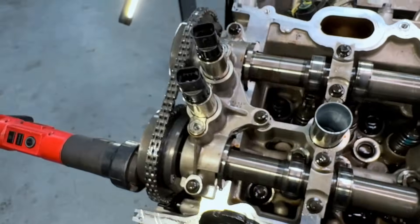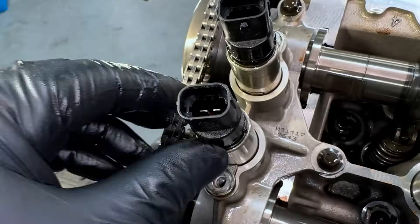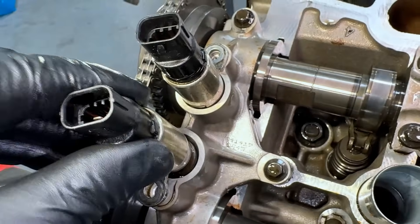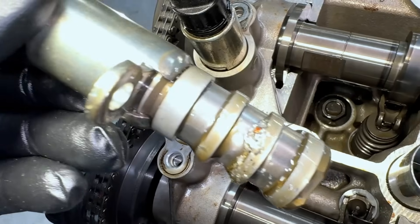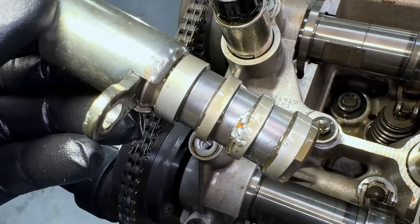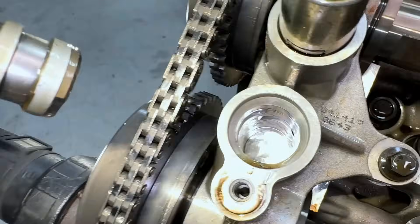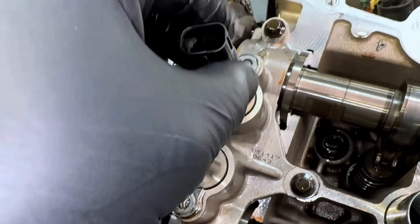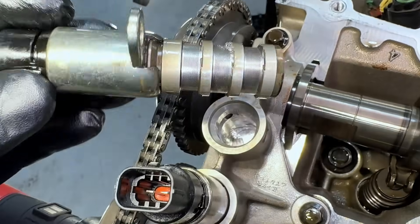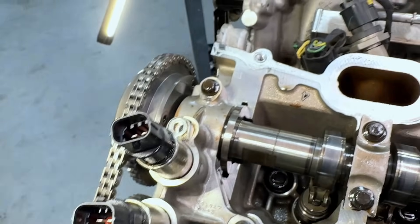The other thing I noted: I pulled the VCT solenoids. If you're ever concerned about metal circulating through your engine, the VCT solenoids have very small screens on them, and you'll usually catch it right there. On this one, you can see quite substantial chunks — good-sized pieces. Looking down in the inlet, all four solenoid screens had metal captured on them.